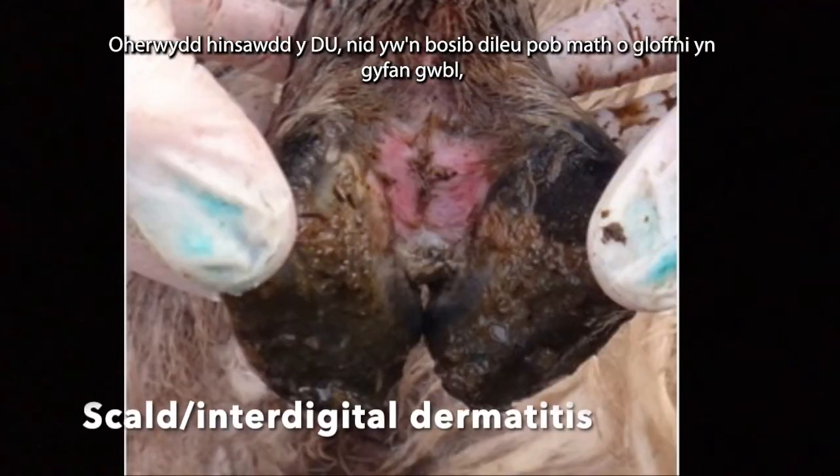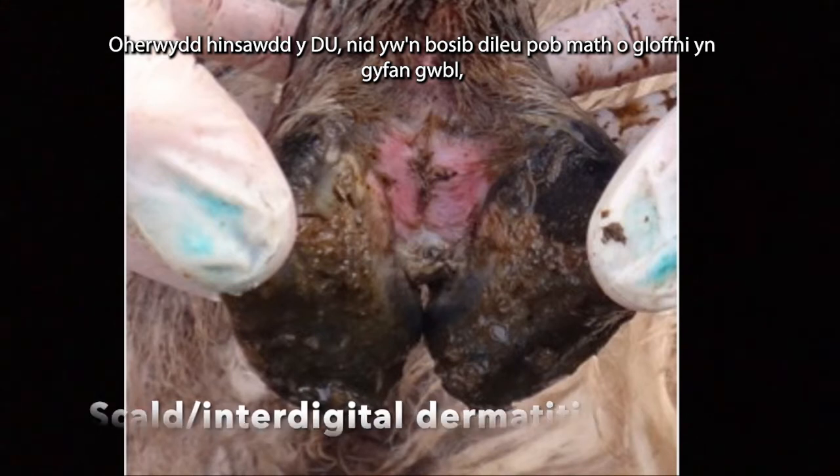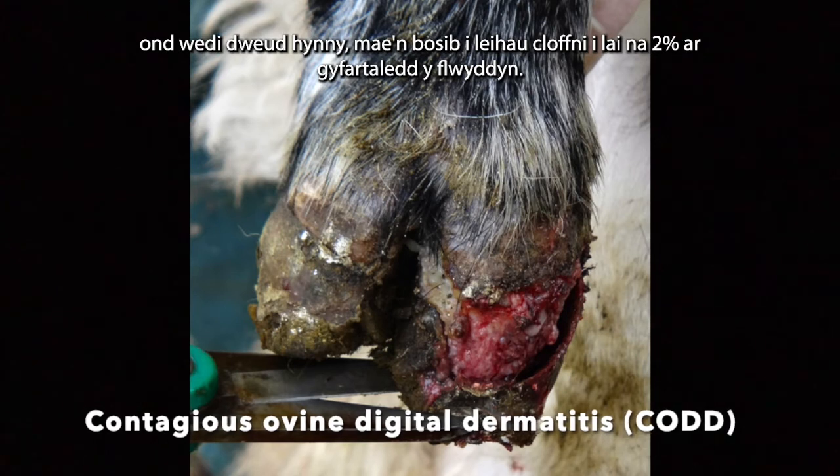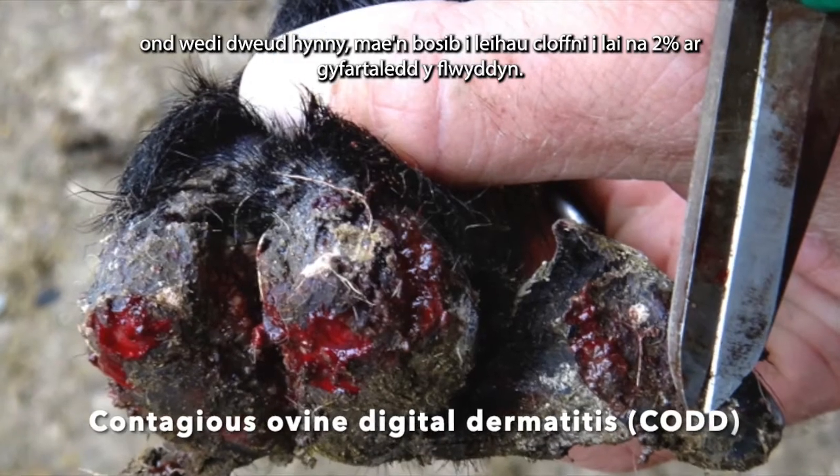Due to the climate we have in the UK, it is not possible for farmers to totally eradicate all forms of lameness. However, it is achievable to get lameness down to less than 2% on average over the year.